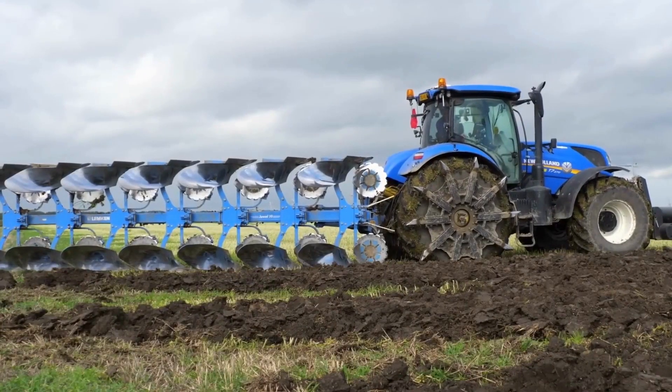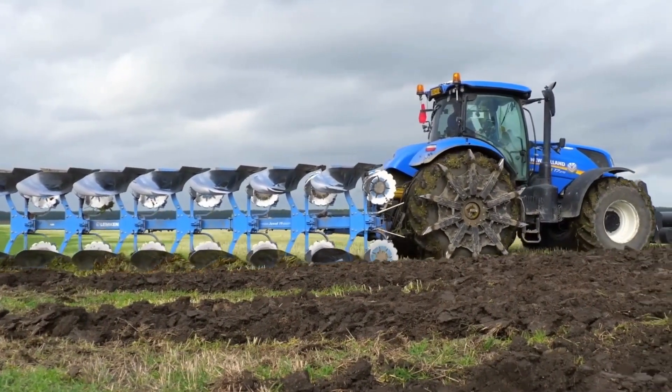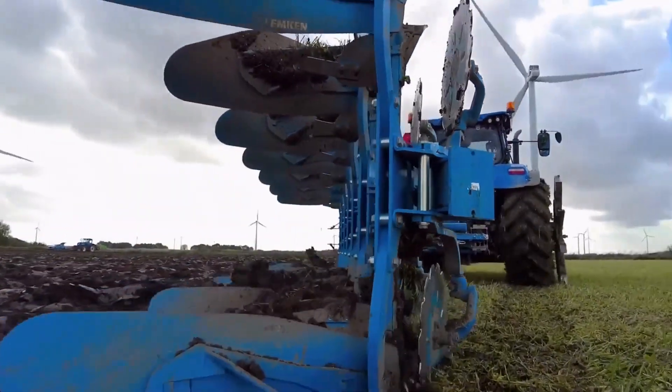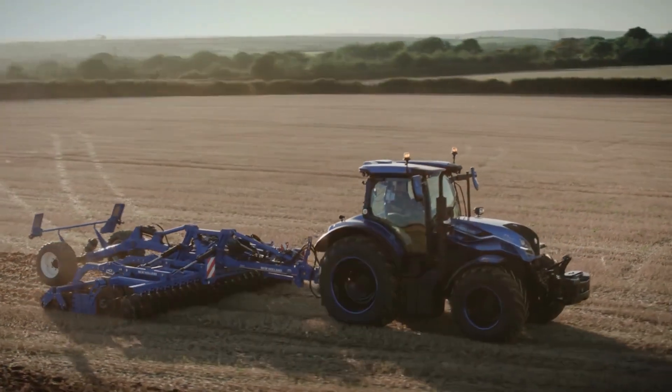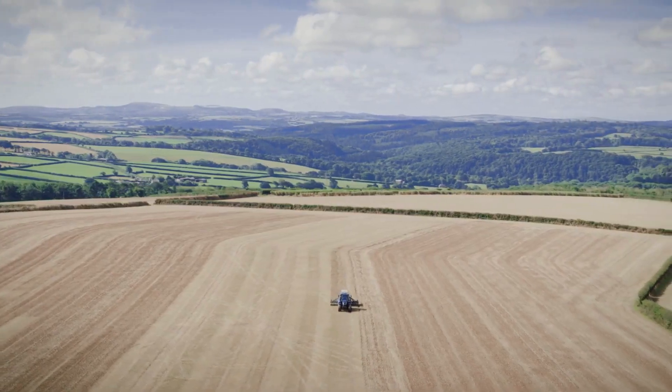In essence, when combined, the New Holland T7270 and the Ferrari Multiplay with 12 rows form a devastating team for field work. Have you seen a machine like this before? This is how seeding is done in large farms around the world.